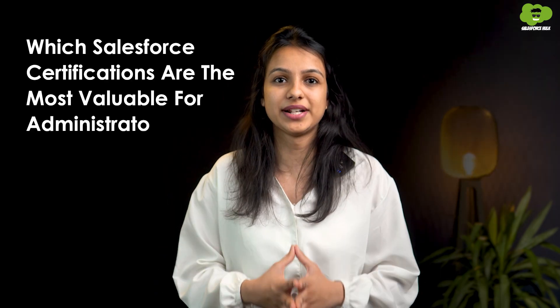In today's video, we'll be exploring a question that many of you have: which Salesforce certifications are the most valuable for Salesforce administrators? We will break down the key Salesforce certifications designed specifically for administrators, going into the unique benefits each certification brings.